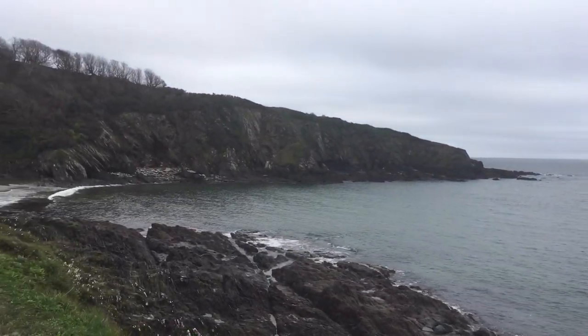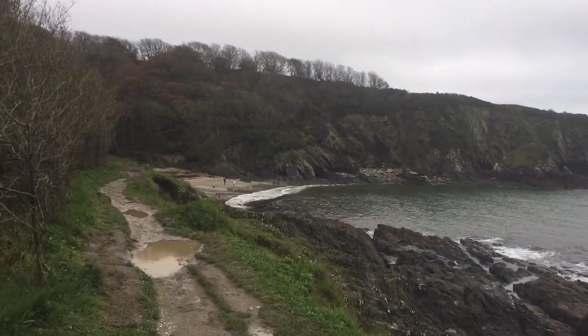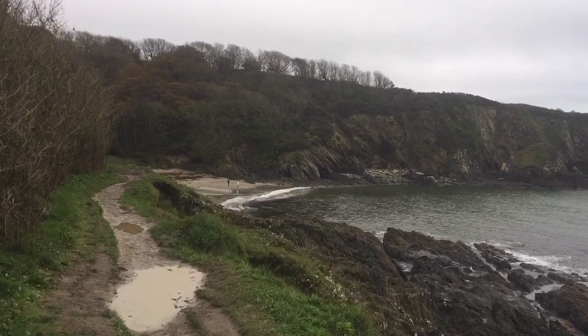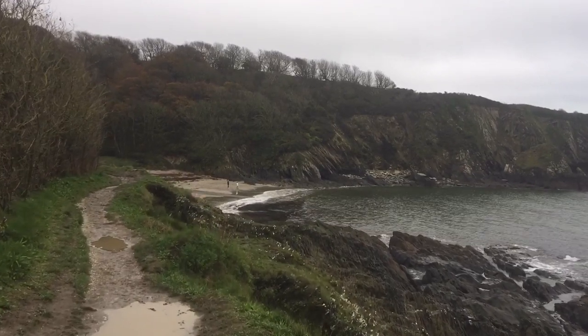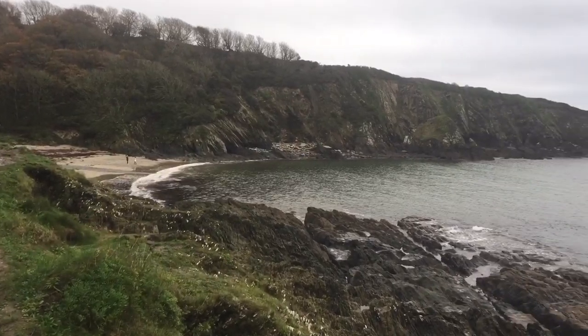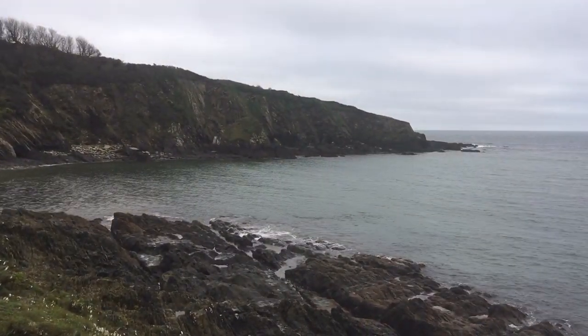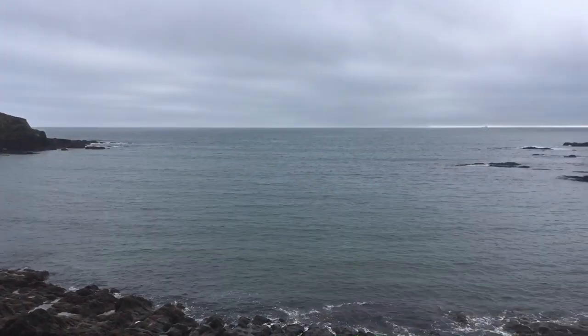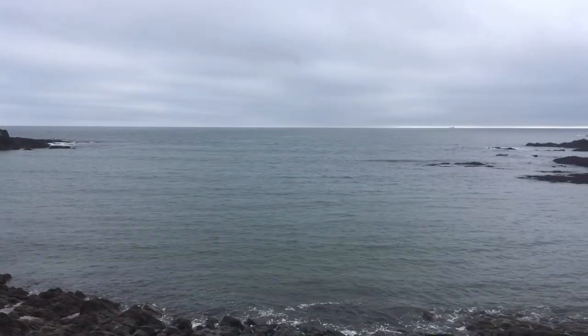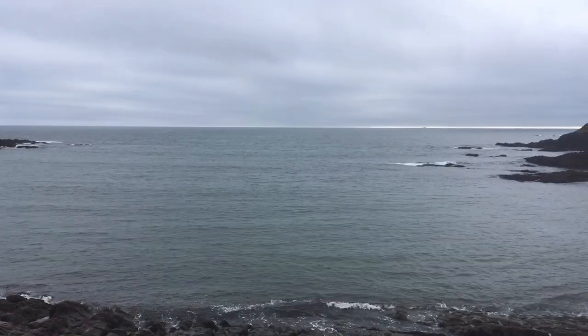We're going up and over the coast path, up over there. So this is part of the Southwest Coast Path that goes all around the edge of Cornwall — absolutely stunning, as you can imagine. Even on a grey light day like today. Love the sound of the sea.